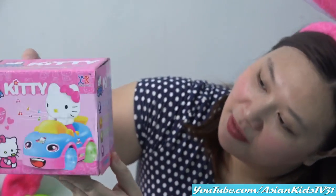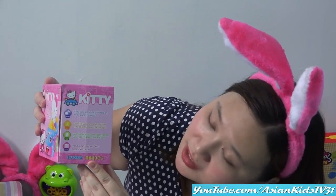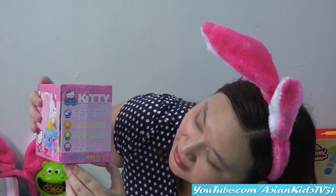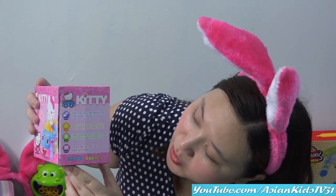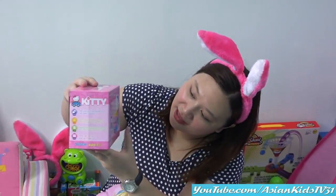So let me show you the side of the box. It has music, light — it's a bump and go car and it requires three AA batteries. Then at the back of the box, oh cute! There's a dolphin! Dolphin! Cute!